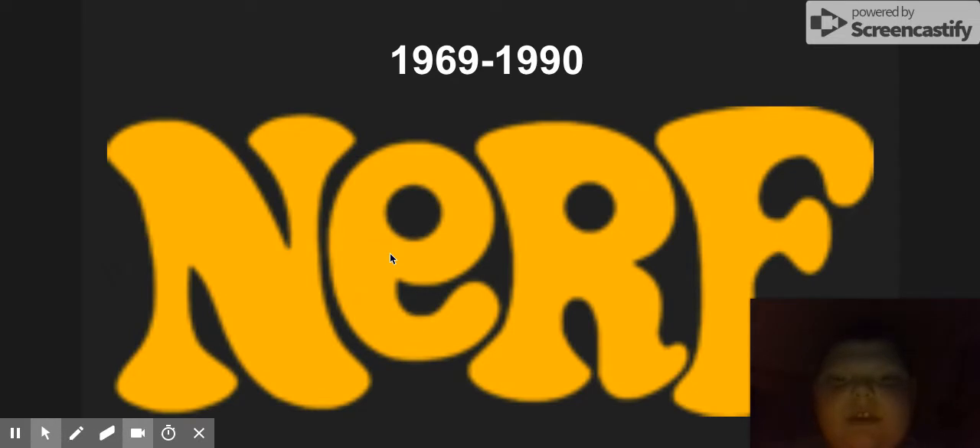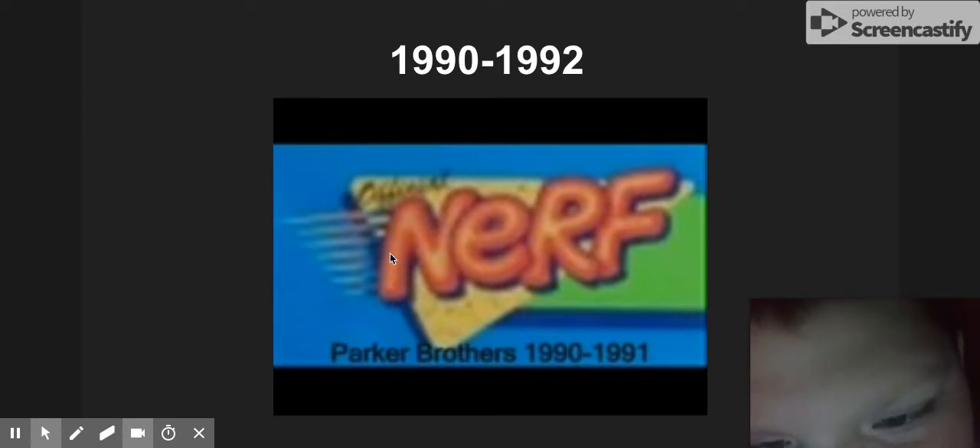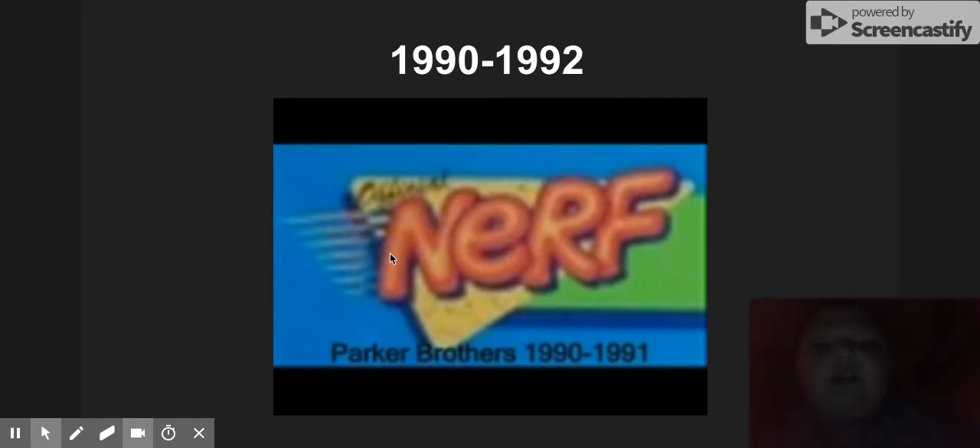So let's start. 1869 to 1990, we got just only Nerf in like a yellow, orange-yellowish kind of color, and a weird kind of font — just nothing special, just only text. 1990 to 1992, we got some text and shapes on a light blue background, and the text says Parker Brothers 1990 to 1991.